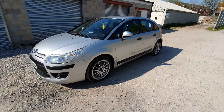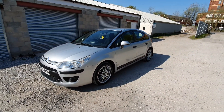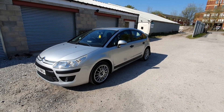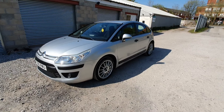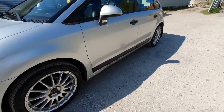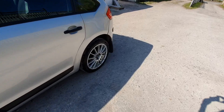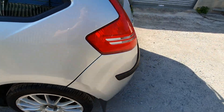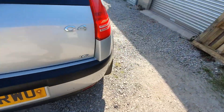Not only that but all four tires are virtually brand new — Pirelli P7s — all four costing almost 500 pounds. It's got 12 months MOT as well.